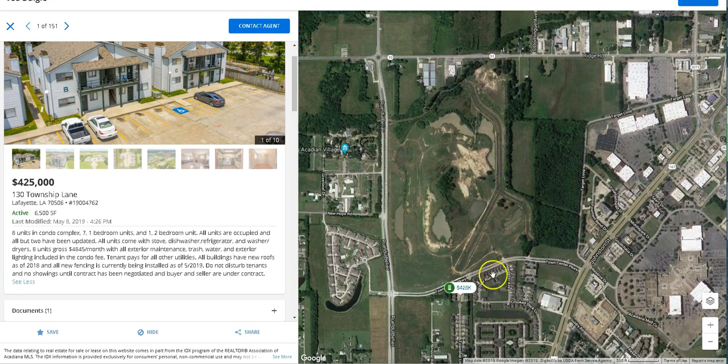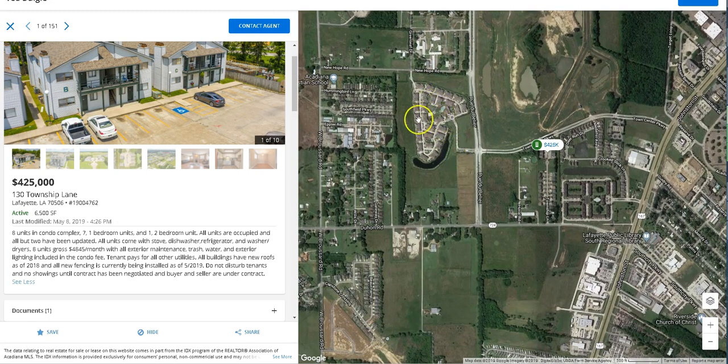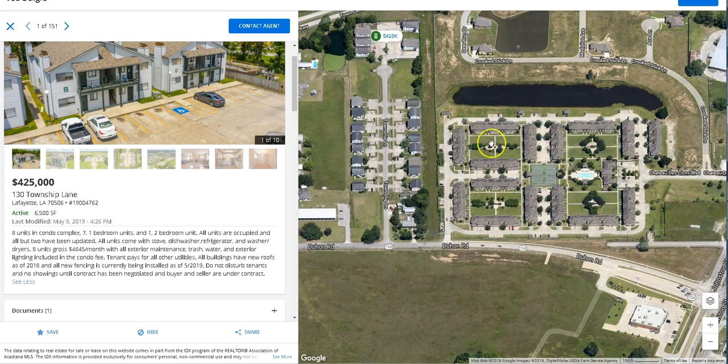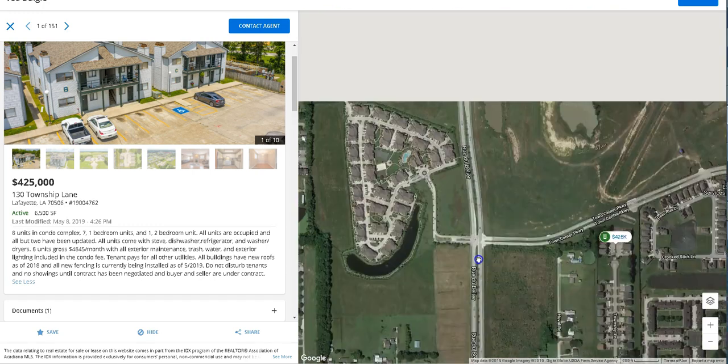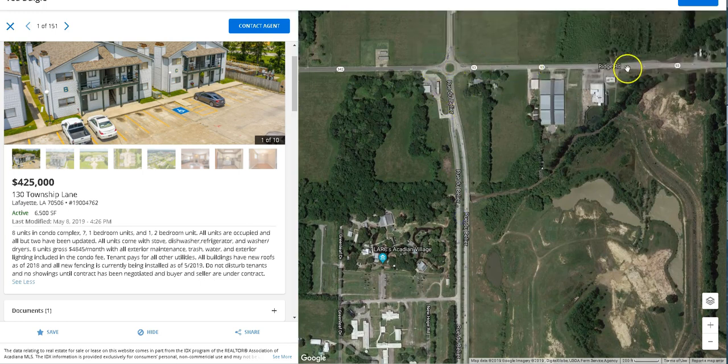All this land right here was just bought by a church, so you know they're not going to develop this into some projects. This is all a nice area. Right here is Acadian Village, and if you notice on the side, this is a gated community with very nice townhomes. Duyon Road gives you access to Rue du Belier, which leads to Ridge Road right here.